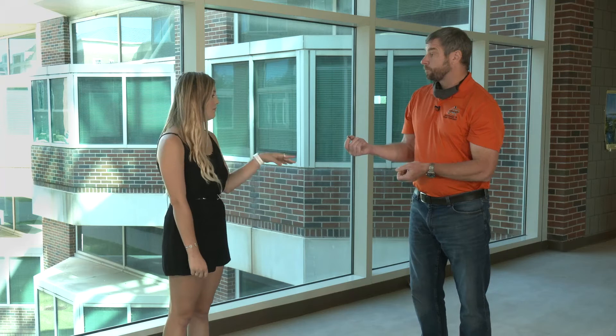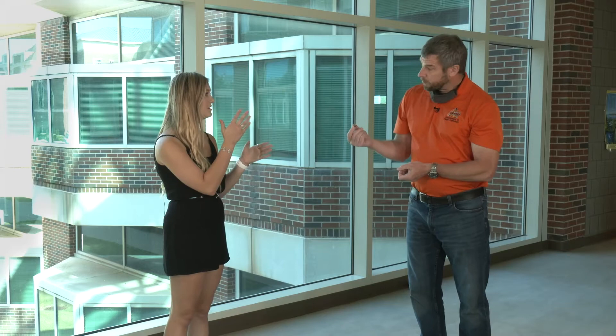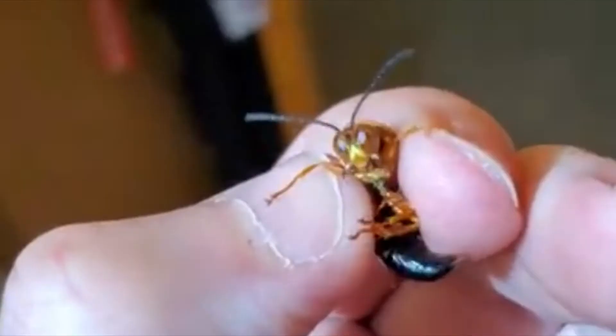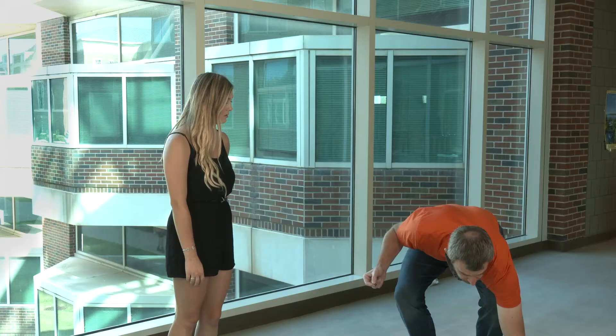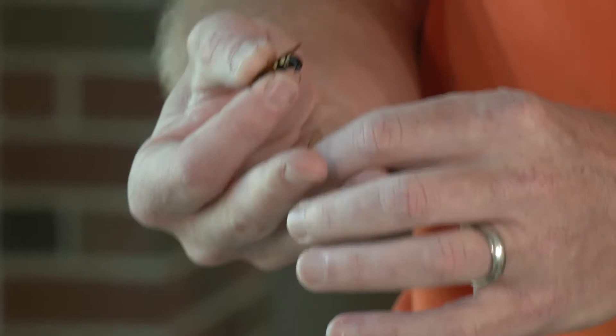The males can't sting whatsoever, but the females can. Are there distinct differences between those two? Generally size — the male is a lot smaller than the female. Here's the female that was killed, and you can see she's considerably bigger than the male.